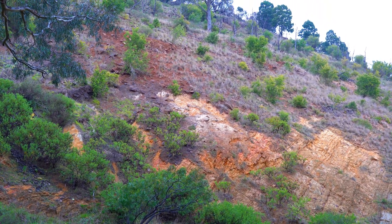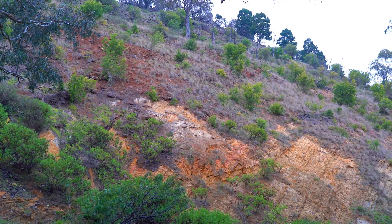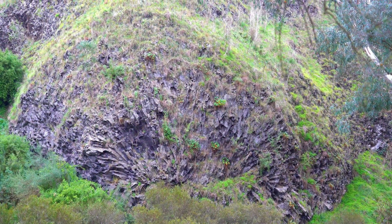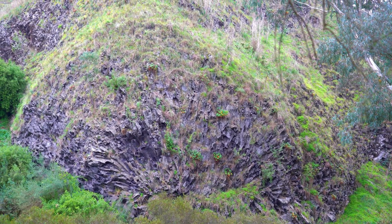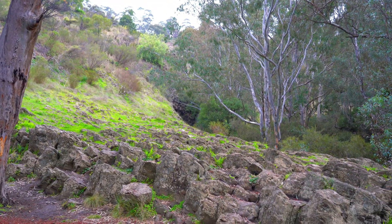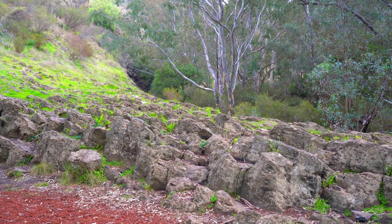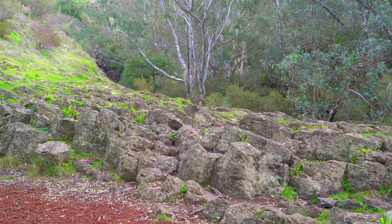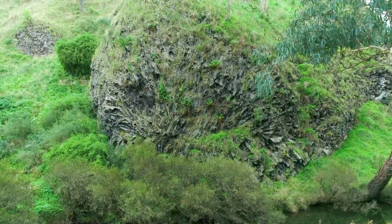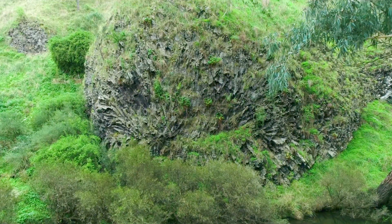Over eons, subterranean forces caused gradual upheavals and sinkings of the land, shaping the terrain into what we see today. So the next time you visit Organ Pipes National Park, take a moment to appreciate the Rosette Rock and tessellated pavement, and the incredible stories they represent. From molten lava to a breathtaking natural sculpture, it's a story written in stone — a story of fire, stone, water and time.